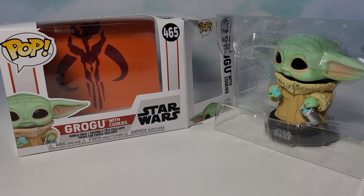This might be the first Mandalorian Pop I've opened on my channel. I might have opened one Baby Yoda Pop in the past, but I don't remember if I opened it on my channel or if I just put it in my Funko wall.